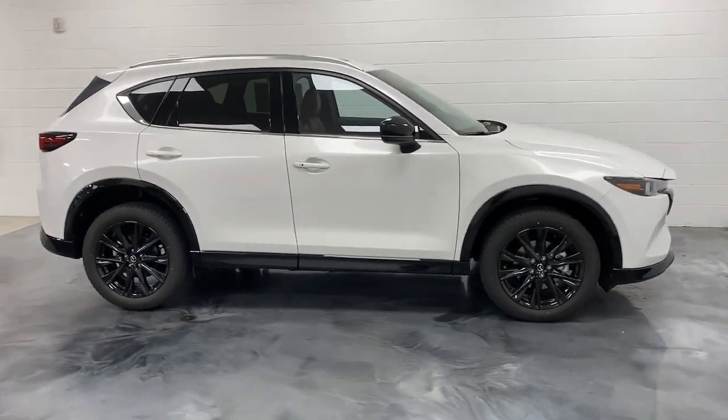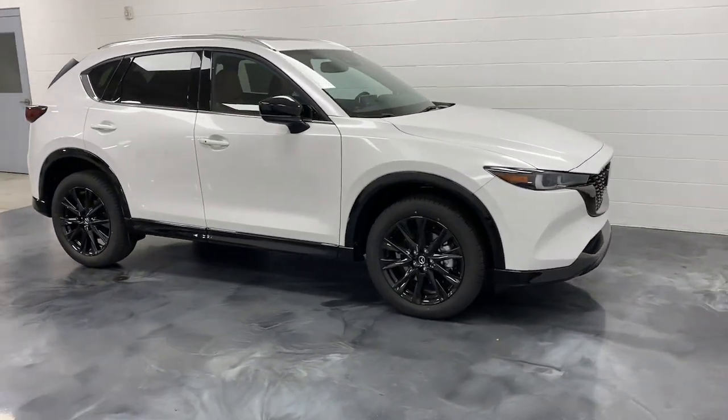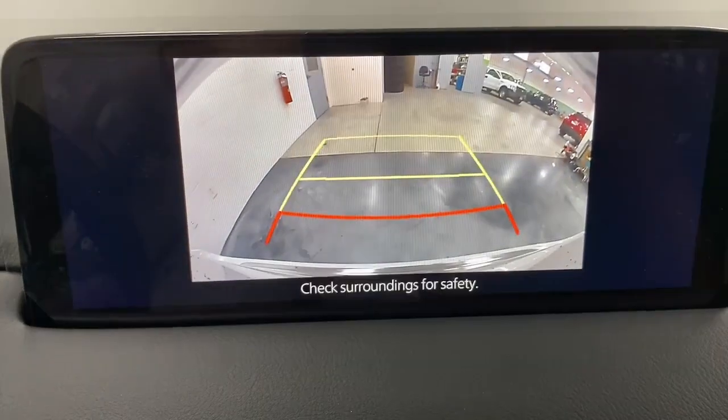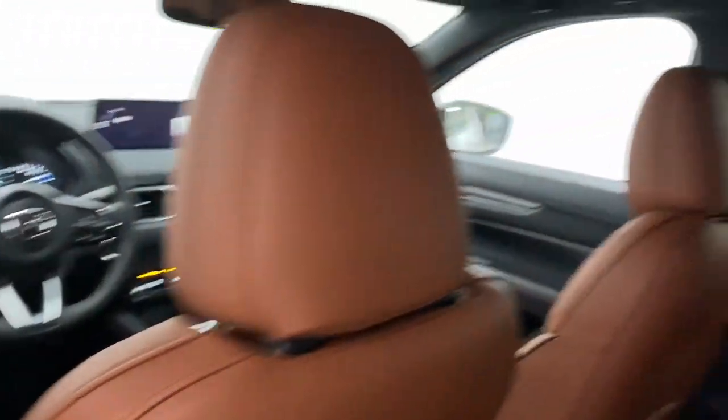The following are some of this vehicle's highlighted options: head-up display, Apple CarPlay and/or Android Auto, heated and/or cooled front seats, moonroof, keyless entry, satellite radio, backup camera, power liftgate, heated mirrors, and power passenger seat.